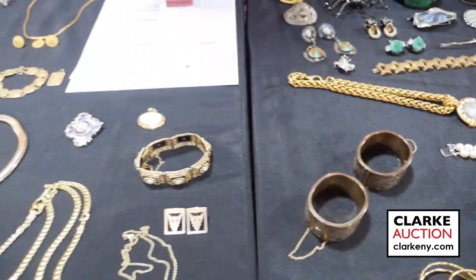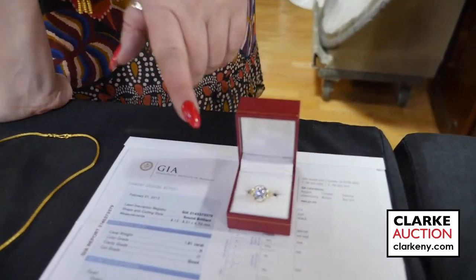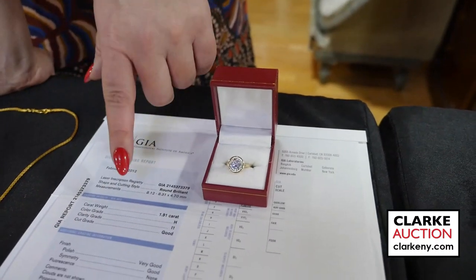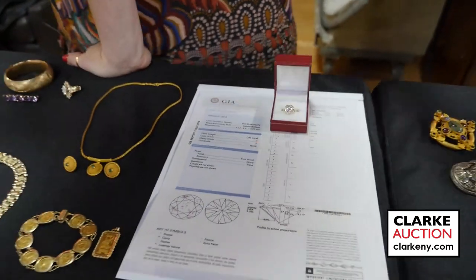This is a double strand pearl bracelet with 14 karat gold diamond and pearl clasp included in a lot with other items. This is a pair of Victorian hinged bracelets — really quite nice and they have been tested as 12 karat gold. Moving on, we have this wonderful 1.91 carat round brilliant cut diamond set in 14 karat gold. It does come with a GIA — color grade is H, clarity grading is I1. This is at $3,000 to $5,000. We have this 14 karat gold and opal pendant — nice large size, beautiful play of colors within the opal.